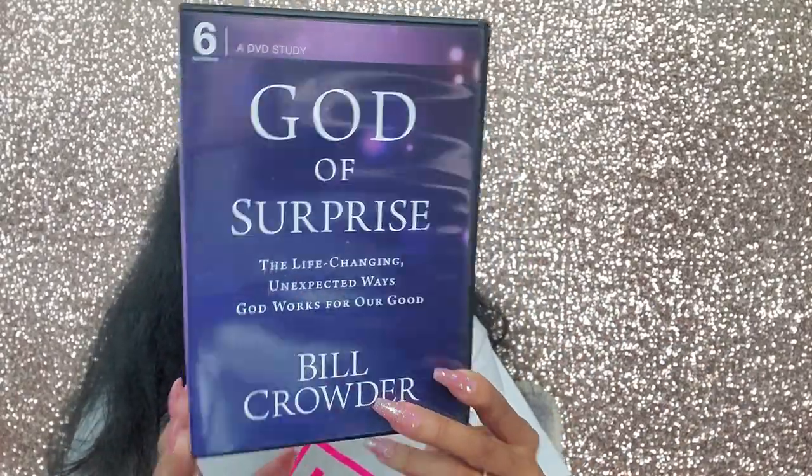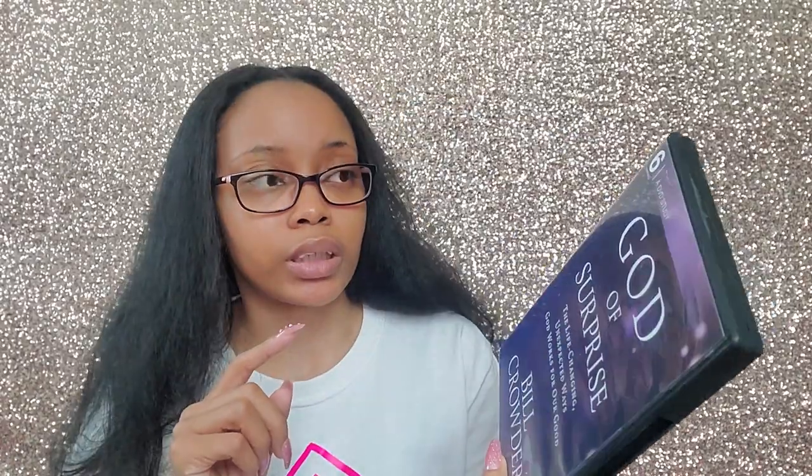The first two are DVDs. This one is a DVD study: God of Surprise — Life-Changing Unexpected Ways God Worked for Our Good by Bill Crowder. It's six sessions: the surprise of divine rescue, the surprise of life and death, God's working of full provision, of long preparation, and of God's comfort. God of Surprise is also available as a book, ebook, and audiobook. I've heard a lot from Bill Crowder — I do have a few of his books, though I haven't read them yet.